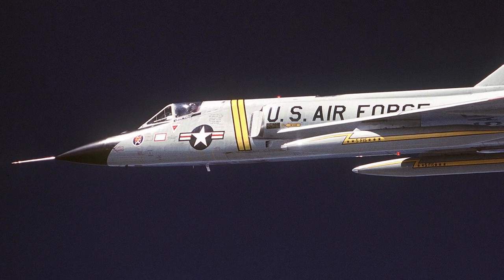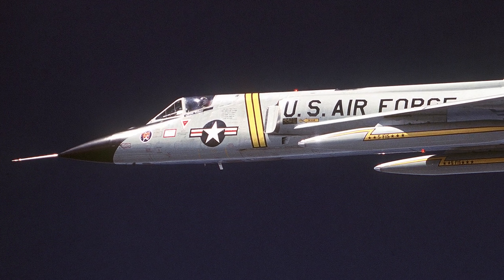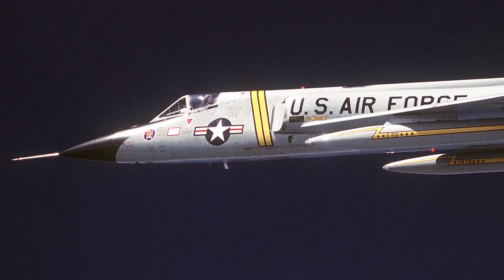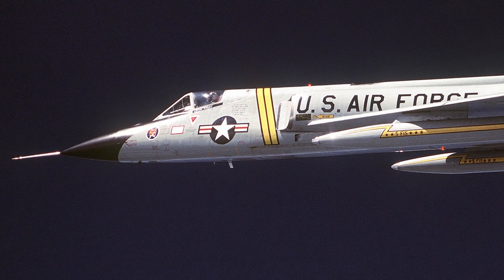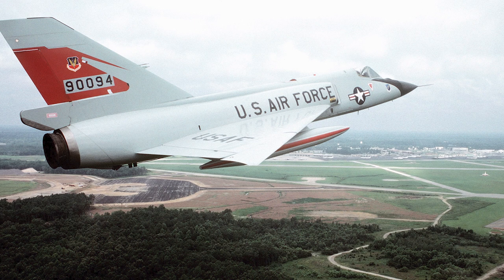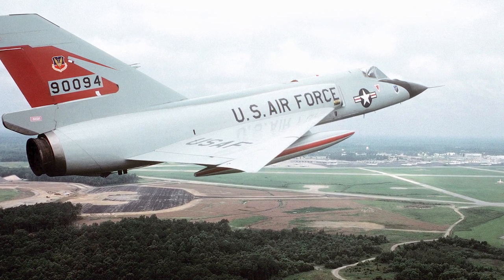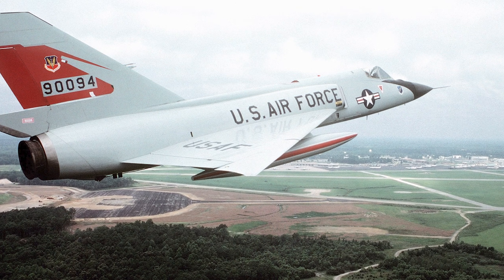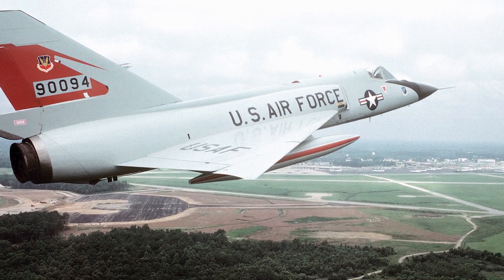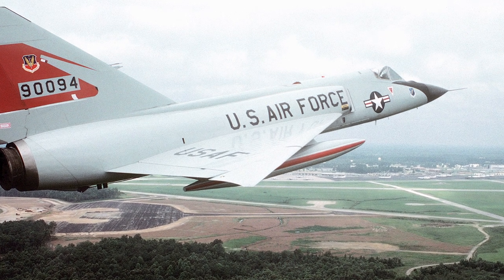As newer interceptors were developed, the F-106 was gradually phased out of active service. Some were converted into QF-106 target drones, while others were transferred to the Air National Guard. In the Air National Guard, the F-106 continued to serve until the late 1980s, when it was finally retired from service. It's worth noting that the F-106 was exclusively used by the United States and was not exported to or operated by any other countries.